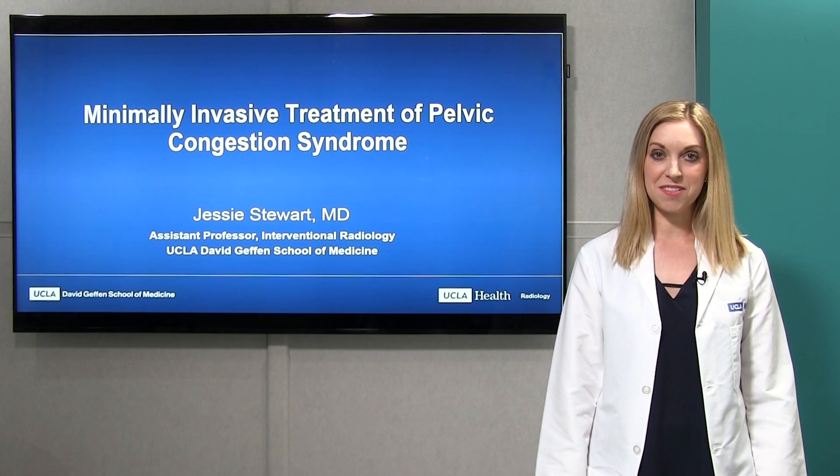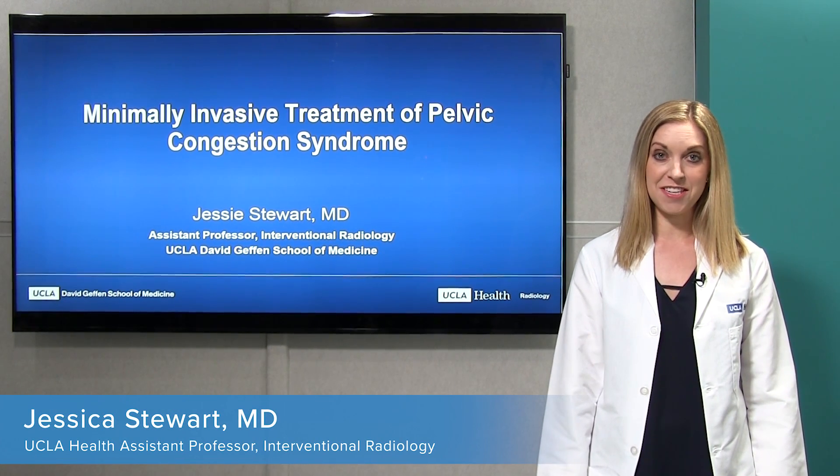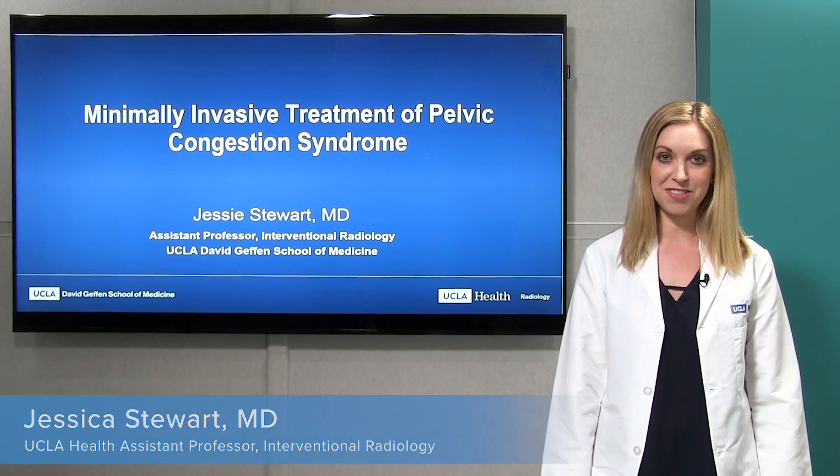Hi, my name is Jessie Stewart. I'm an assistant professor in interventional radiology at UCLA, and I'd like to talk to you today about a minimally invasive treatment of pelvic congestion syndrome.